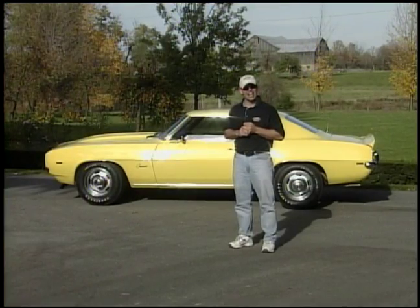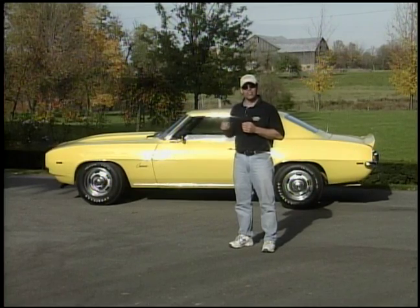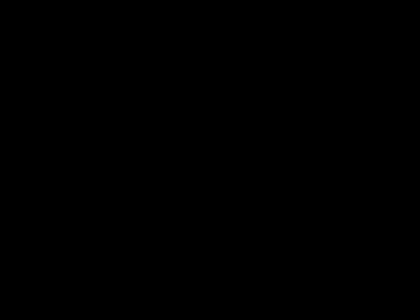Especially with ZL1s now approaching seven and eight hundred thousand dollars, and Yenkos approaching three hundred thousand — watch out for this car, it's gonna keep going. Even today, this car is still worth a hundred and seventy thousand dollars.